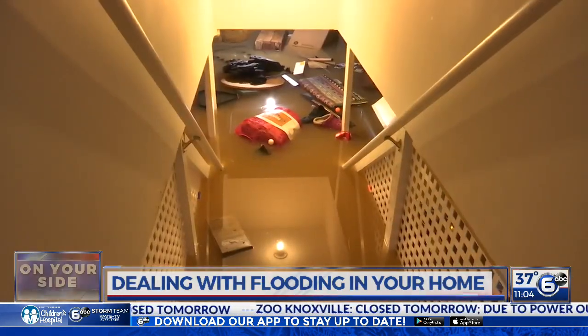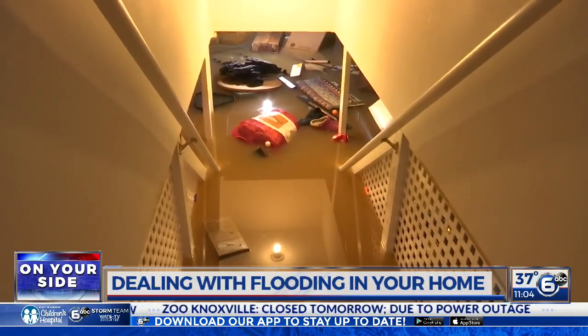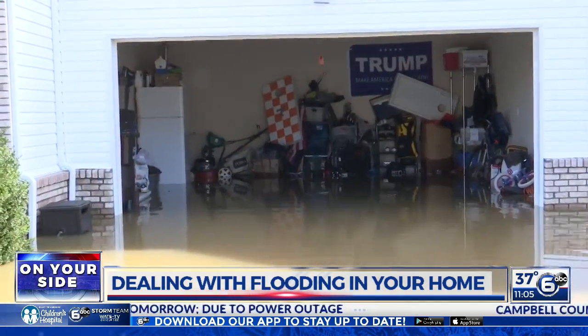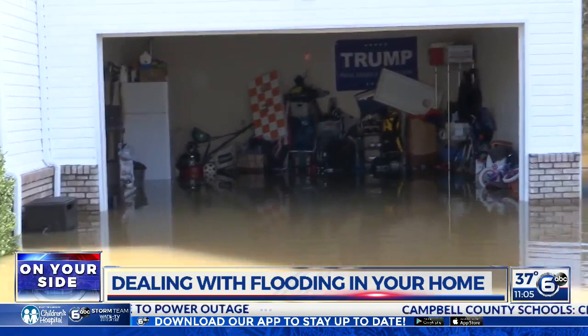So many homeowners in our area right now dealing with the aftermath of the floodwaters that just poured into their homes and their basements this weekend. We showed you one of those basements last night at 11, soaking in nearly 7 feet of water. And earlier today, our cameras capturing floodwaters in this garage in another part of Knoxville.